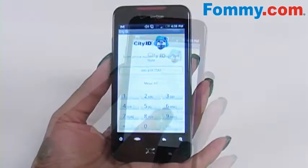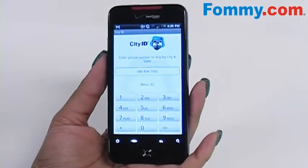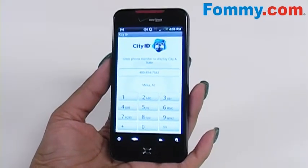Once enough digits have been entered to narrow the city that it's in down, both the city and the state will show on the screen. And just like that, you have a better idea of where your phone calls are coming in from and who may be calling.